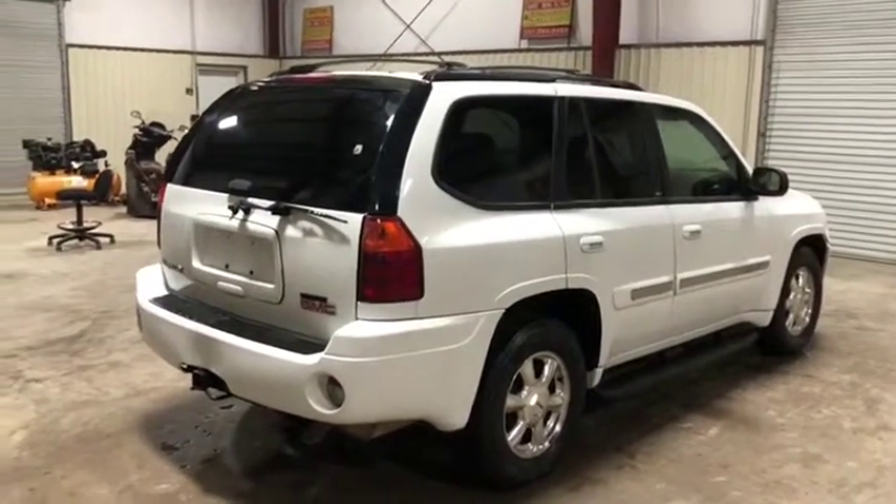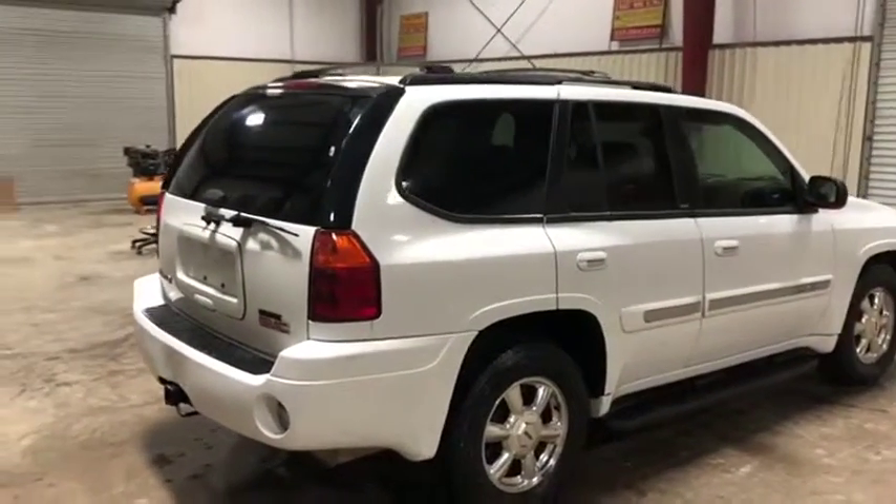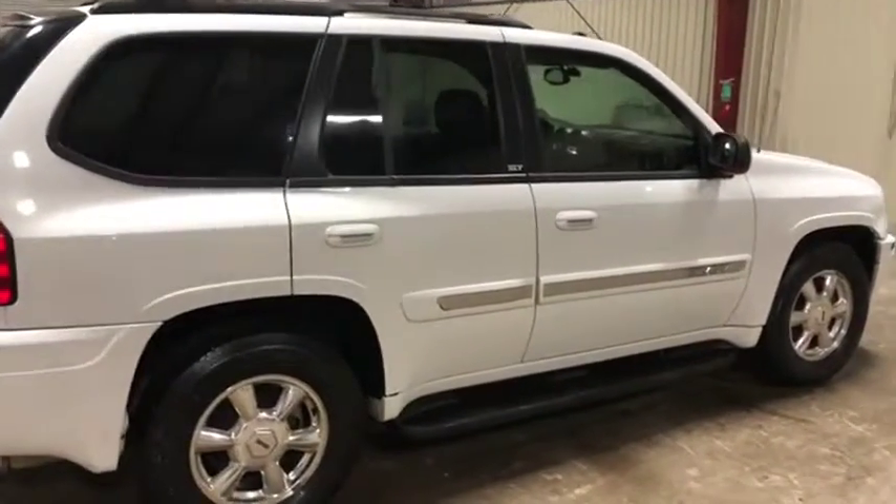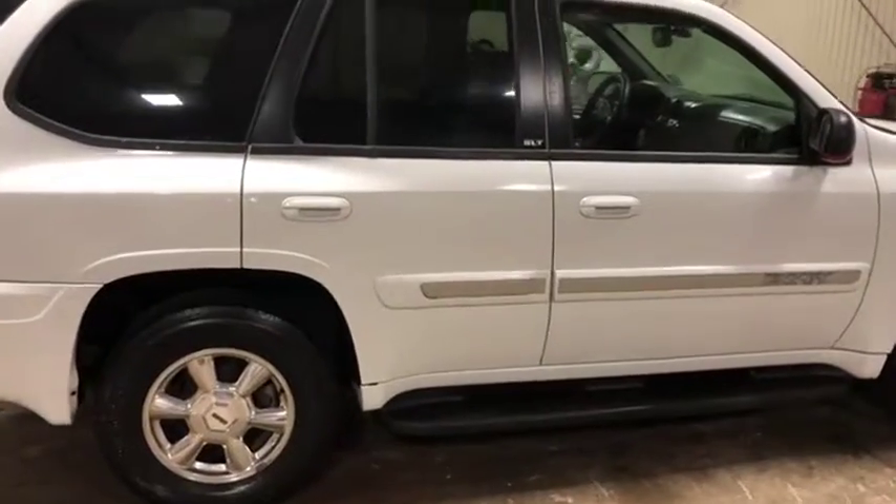Turn on the back passenger side on this 2004 GMC Envoy. There's no major body damage here on this passenger side. This car has lots of chrome trim here or there, and it does have chrome factory rims with those usable Yokohama brand tires.